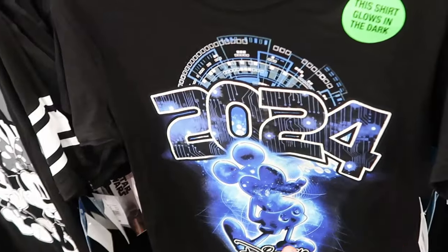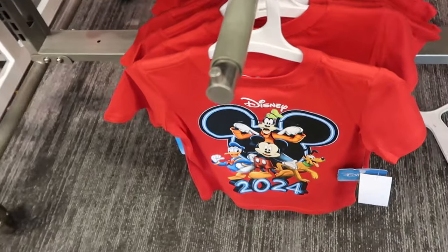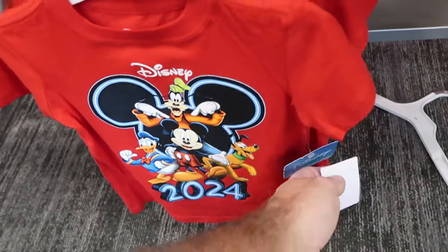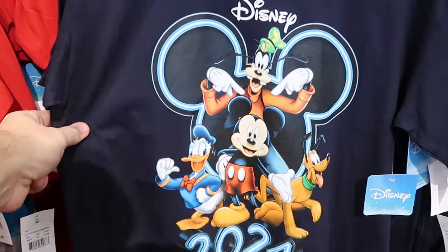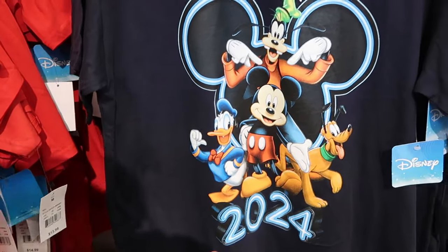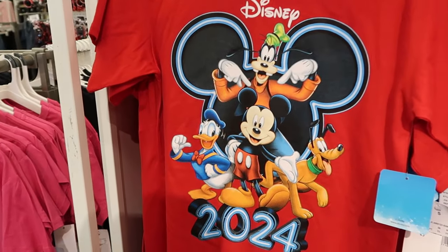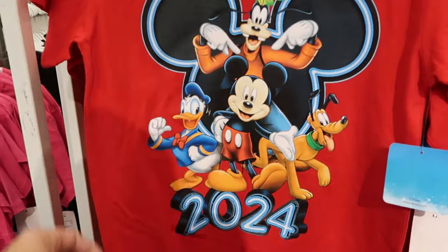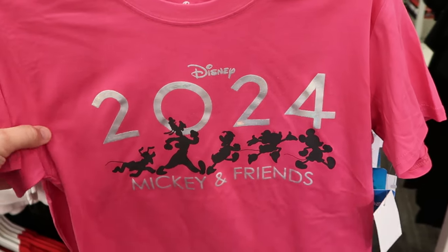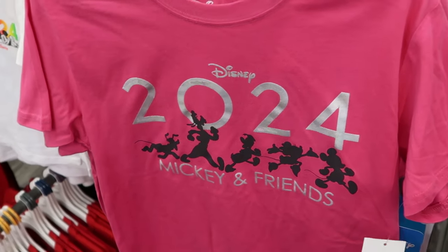They have the matching kids version for $11.99 — such a cool take-home for the kiddos. This t-shirt almost looks like neon writing with the Mickey ears and the 2024 for only $10. Here are a few other versions of those 2024 shirts — adult sizes with Mickey, Donald, Goofy, and Pluto for $15 a piece, and they have that graphic in two different colors including a really soft red t-shirt. Right next door they have even more 2024 merch that reminds me of the Disney 100 stuff — all the characters marching, it says Mickey and Friends for $11.99.